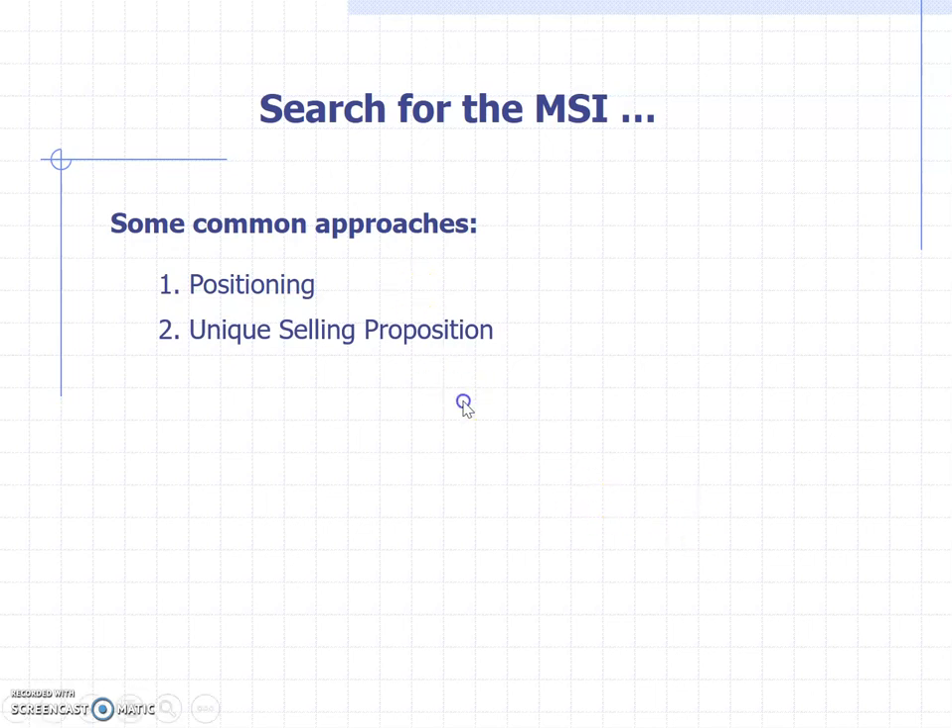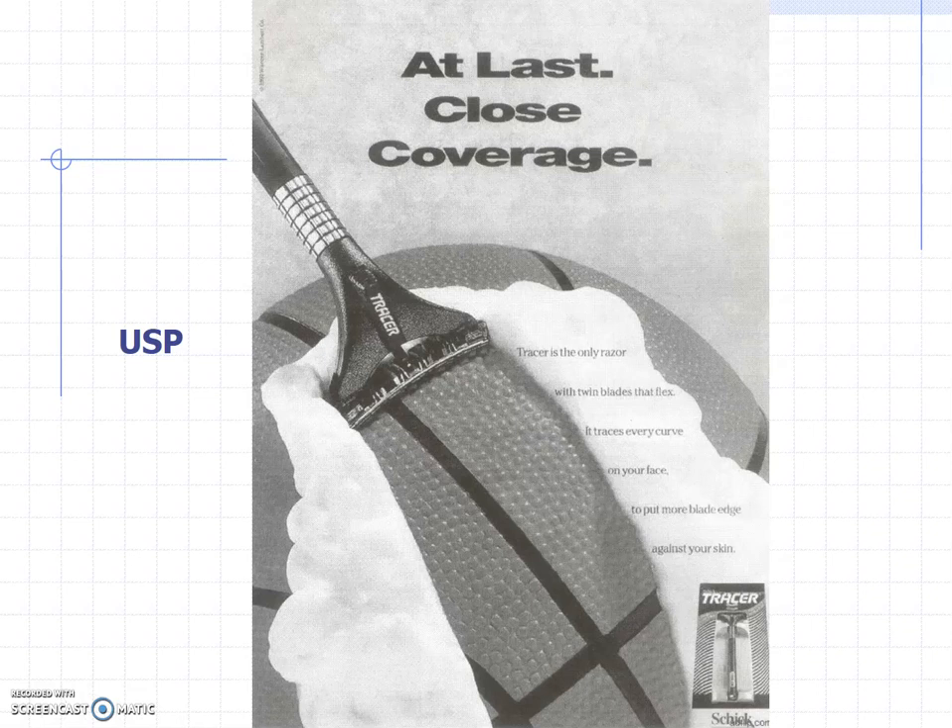Let me show some examples. Here's one from Schick — a Gillette competitor. The Schick Tracer ad says: 'At last, close coverage. Schick Tracer is the only razor with twin blades that flex. It traces every curve on your face to put more blade edge against your skin.' You see them shaving a basketball to illustrate. The key claim is: Tracer is the only razor with twin blades that flex. That's a USP.